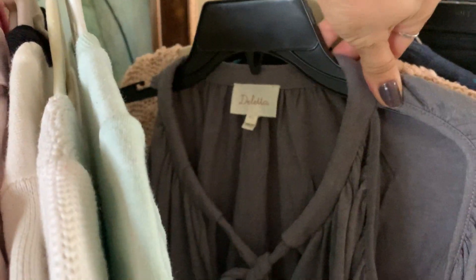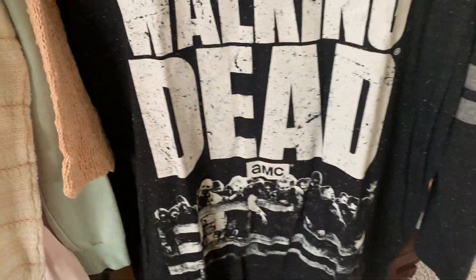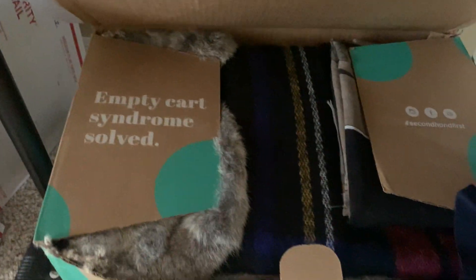There are some Madewell sweaters. There's some Dalera. There's a Walking Dead shirt for men — let me check the size — it's an extra large. Some more sweaters, and there's a bag. Pants in size 12, navy blue.